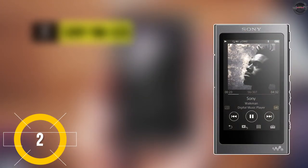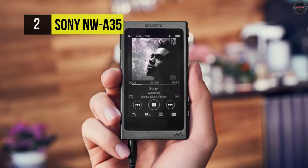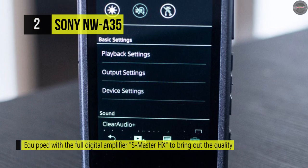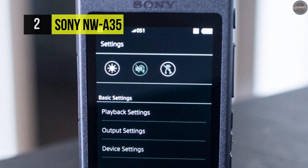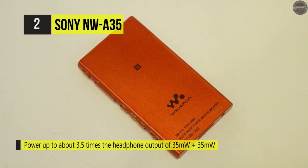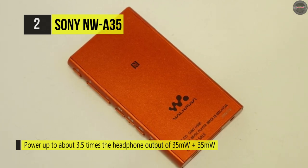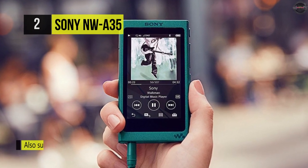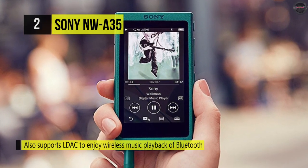Number two is the Sony NW-A35. It's equipped with a full digital S-Master HX amplifier to bring out the quality of high-resolution sound sources fully. It powers up to about three and a half times the headphone output of 35mW plus 35mW compared to conventional models. Compressed and CD sound sources can be scaled up to a high-resolution equivalent via DSEE HX. It also supports LDAC for wireless high-resolution Bluetooth music playback, and its 22-hour battery provides non-stop music for up to a day with a quick four-hour recharge.